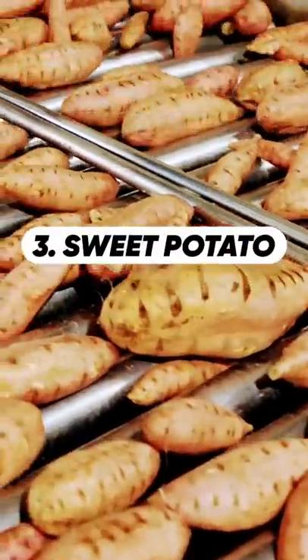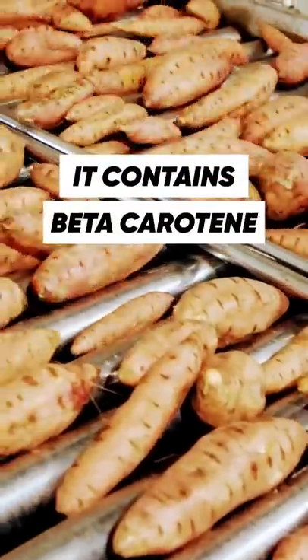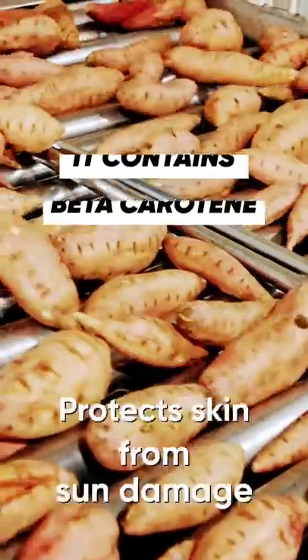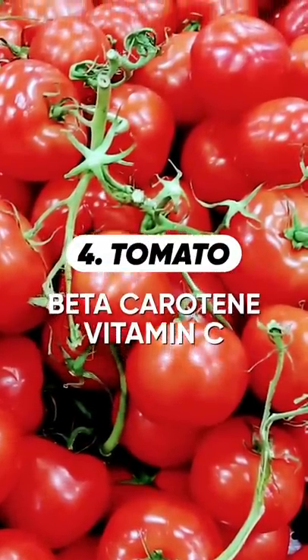Next we have Sweet Potatoes, which you can call a natural sunblock, because its beta-carotene protects your skin from sun damage. Then there is Tomato, which is another great source of beta-carotene and vitamin C, both good for skin.